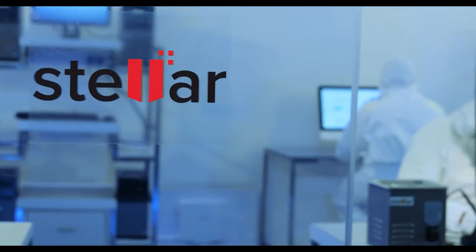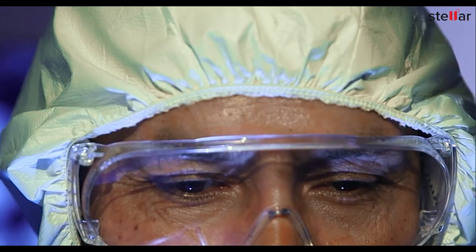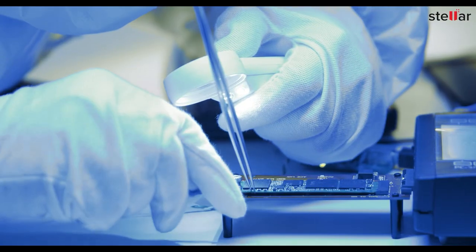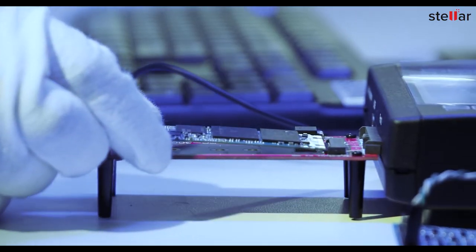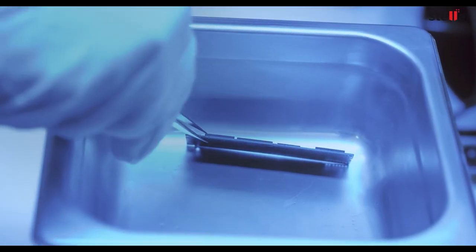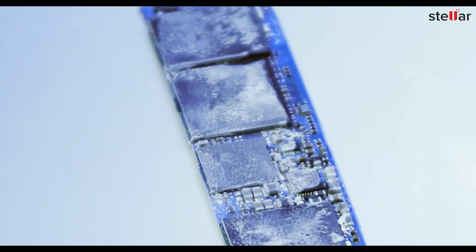At Stellar, we specialize in data recovery from failed SSDs in any scenario. Our SSD recovery experts diagnose SSDs at hardware and software levels using world-class equipment, state-of-the-art infrastructure, and proprietary techniques. Stellar experts safely clean the SSD using a special chemical formulation, removing dust and corrosion residues from the PCB.